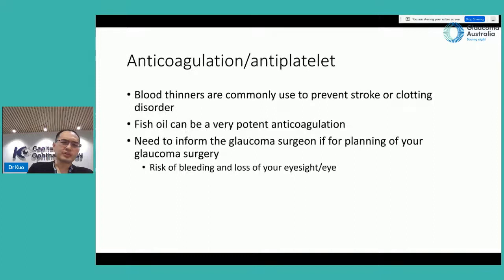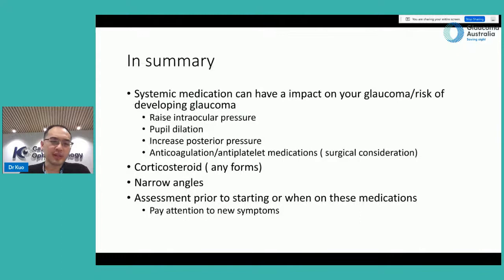Regarding blood thinners and anti-platelet agents: these are commonly used to prevent stroke and clotting disorders. Be aware that certain things like fish oil can also be potent anti-coagulants. You need to inform your glaucoma surgeon if you are planning glaucoma surgery because there is a risk of bleeding that could potentially cause loss of vision or the eye.